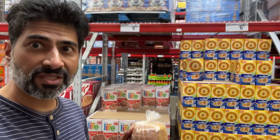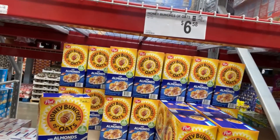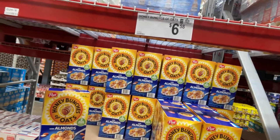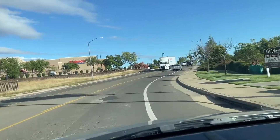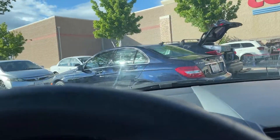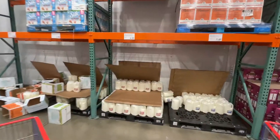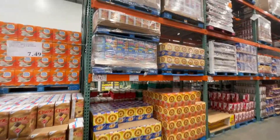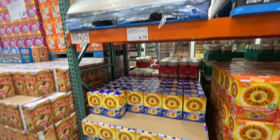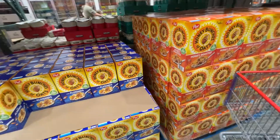For cereal — cornflakes and Honey Bunches of Oats — I think they are cheaper at Sam's Club compared to Costco; about 20 cents cheaper here. So we'll get the cereal from Sam's Club. Honey Bunches of Oats are $6.79 at Costco, and we bought them for $6.58 from Sam's Club, so that was cheaper.